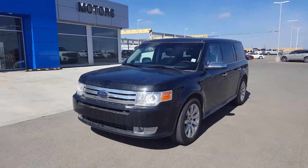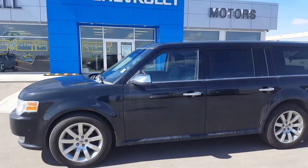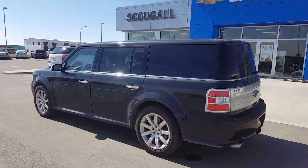Very good afternoon from Scuggo Motors in Fort McLeod. Stock number 179881. We're looking at a 2010 Ford Flex Limited All-Wheel Drive EcoBoost.